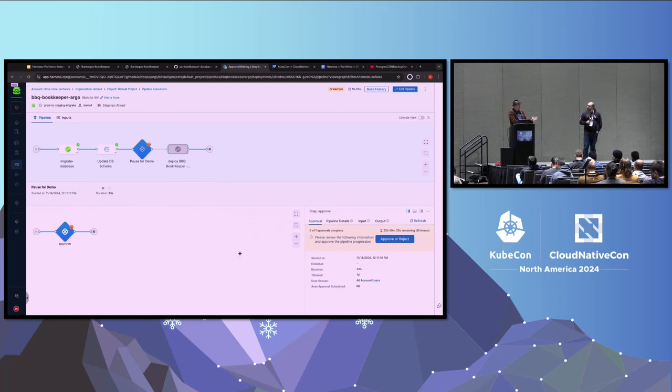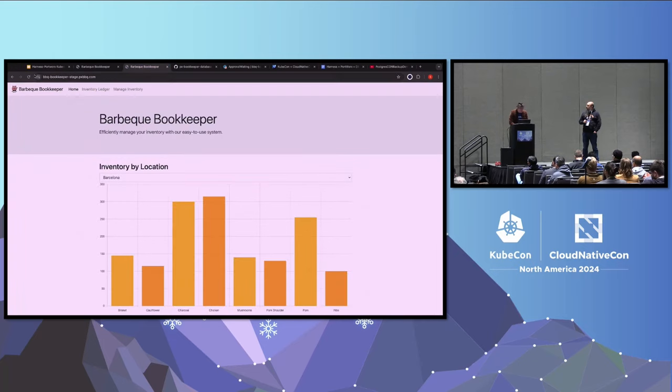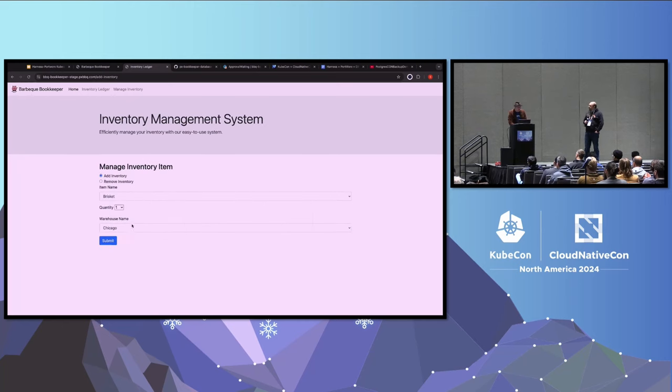We've deployed the new version of our schema but haven't yet deployed the new version of our application. In order to not take downtime in production, it's really important that the old version of our application still works with the new version of our schema. So let's test that. Here I am in staging - before I refresh, the quantity of brisket is 145. Now it's 165. That worked - we actually have the production data. If I click around a bit, everything looks like it's working.